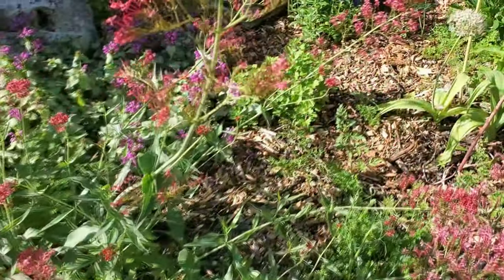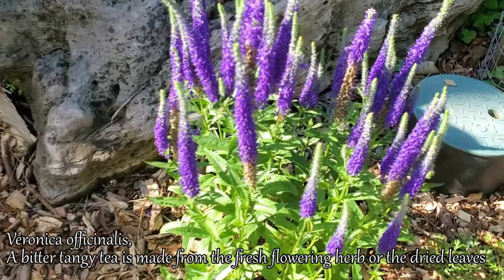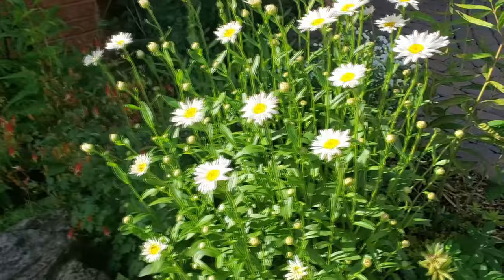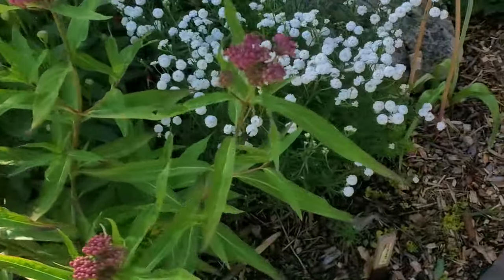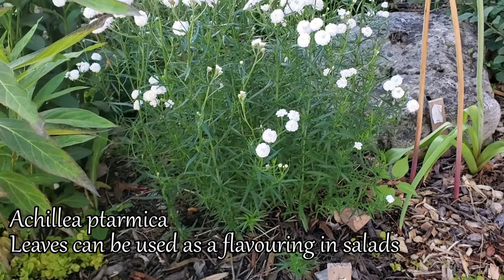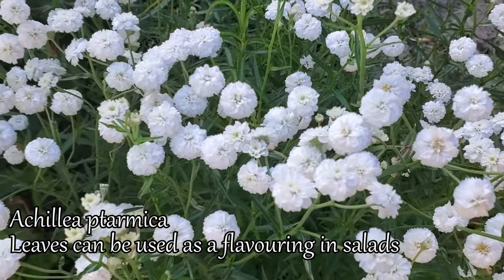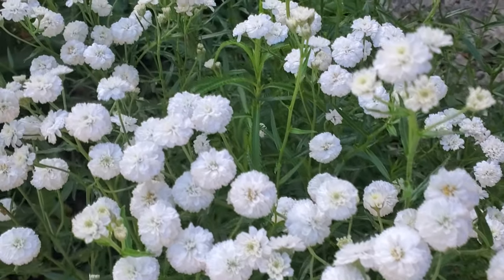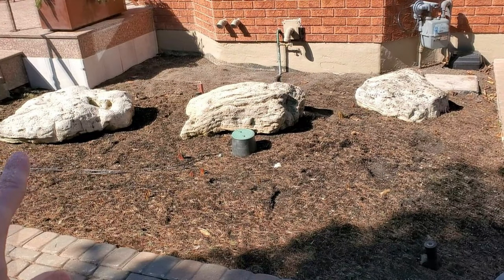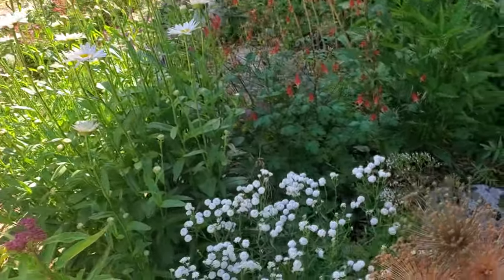This here is some red valerian. We've got royal candles spike speedwell — a really cool-looking ornamental plant. And then we've got some Shasta daisies. In the back here we've got something in the yarrow family called sneezewort — another great pollinator with an ornamental flower, which is very interesting. And then in the back, some valerian. So something different in front of the house, but beautiful and very functional for the ecology.